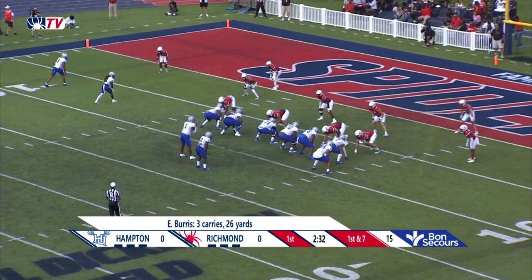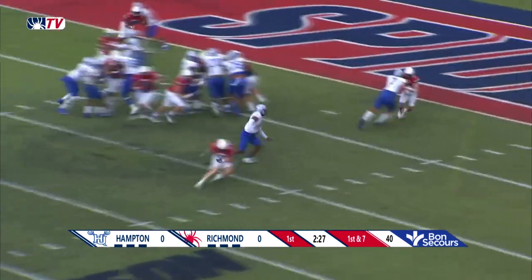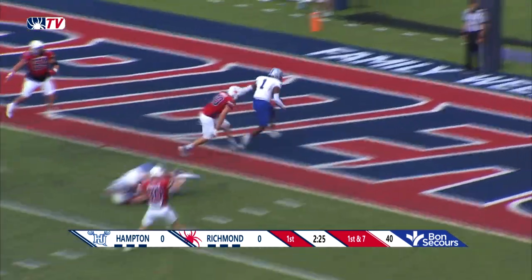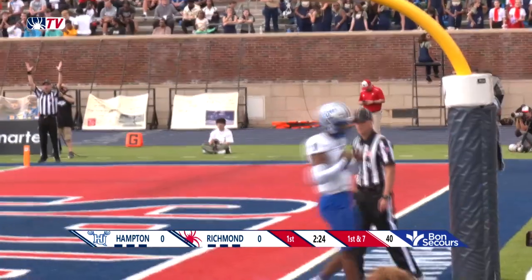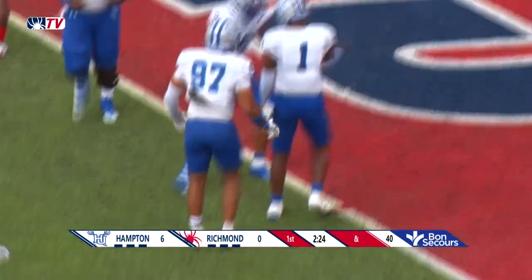Where you can improve and add some things to your offense and defense — it looks like that's happened for Hampton. First and goal, Zellis keeps it himself, sidesteps a couple of tackles, and dances his way into the end zone for the first score this afternoon. A touchdown run by Chris Zellis.